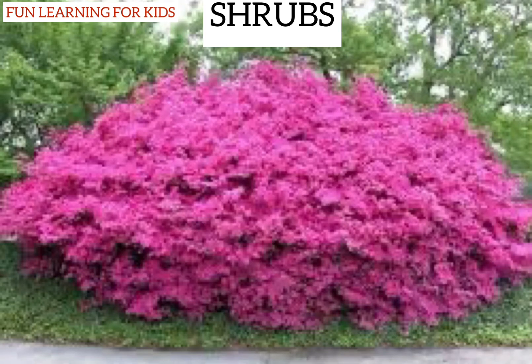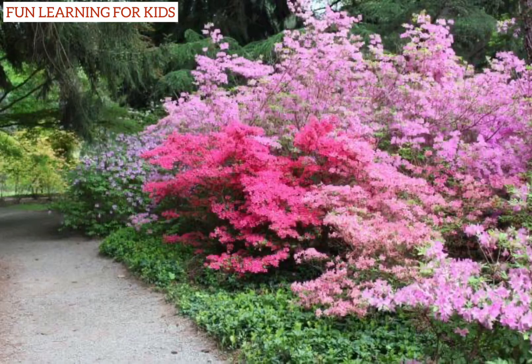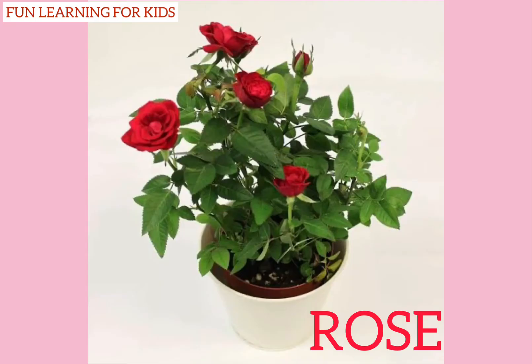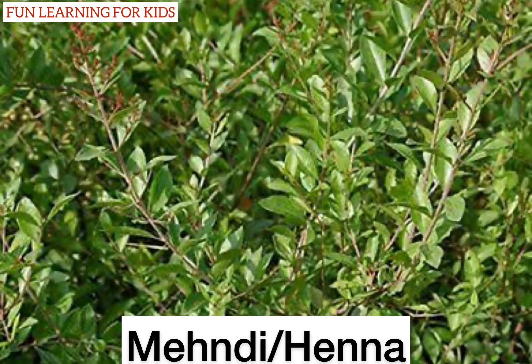Shrubs: shrubs are small, bushy but strong plants. They have a thin, hard, and woody stem. They live for a few years. Here are some shrubs: rose, tulsi, and mehndi.